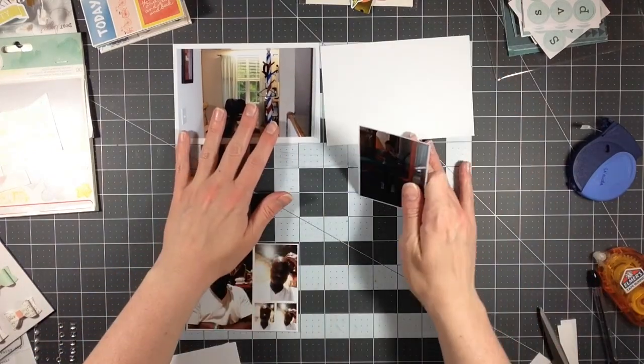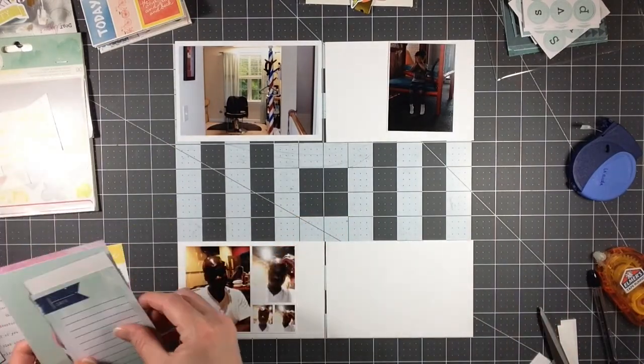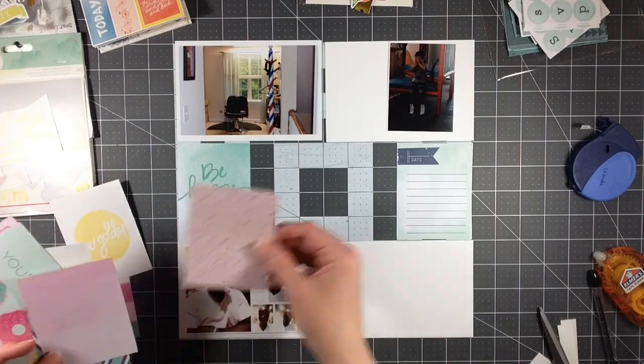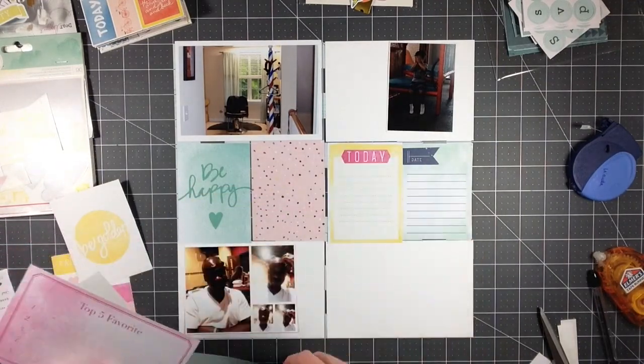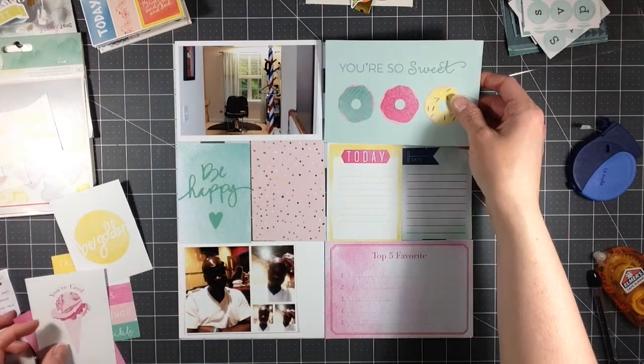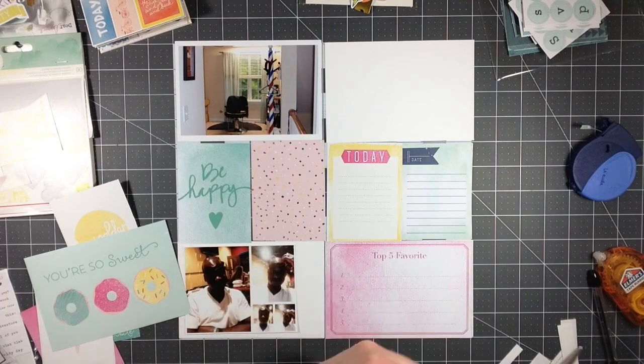I've got some photos here and I'm going to go ahead and just create a project life page. I have really just two photos and then a photo collage. I'm going to have a lot of filler cards here, but I kind of like that to be able to add some more journaling than what I typically use.